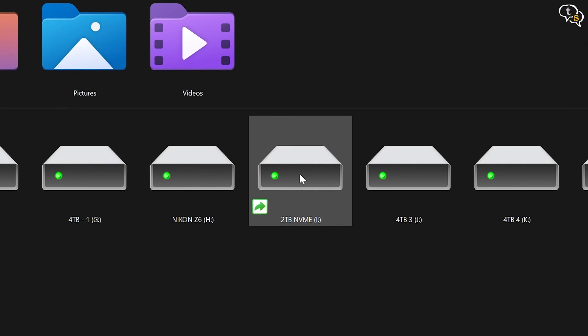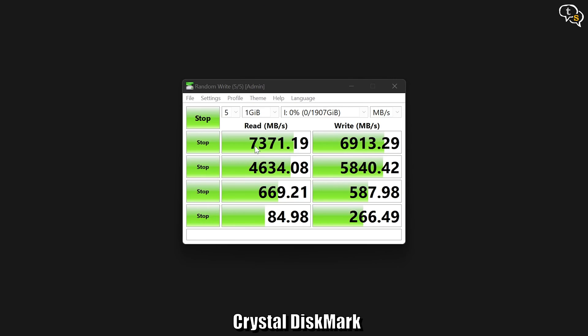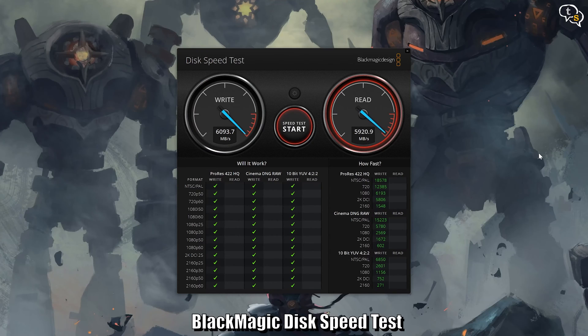The disk is initialized and we can see it has a capacity of around 1.9TB. Running Crystal Disk Mark, we have read speeds of 7,371 Mbps. It has reached and breached the 7000 Mbps promised on the cover. And Blackmagic's disk speed test shows around 6,100 Mbps.